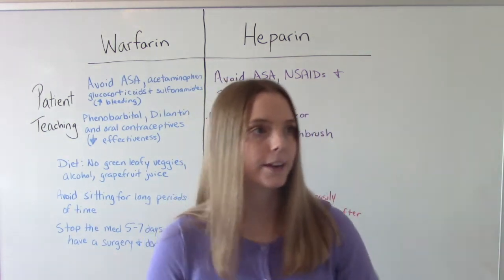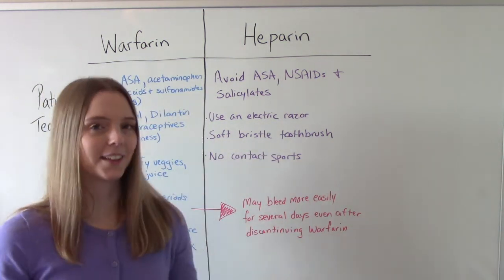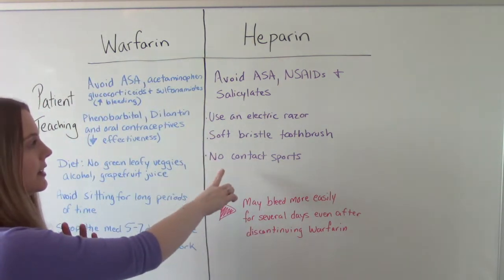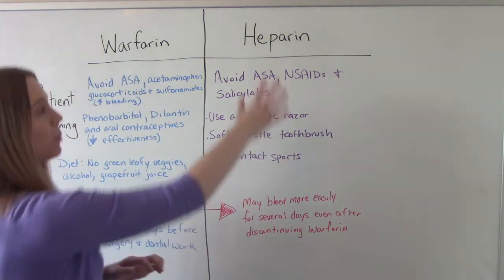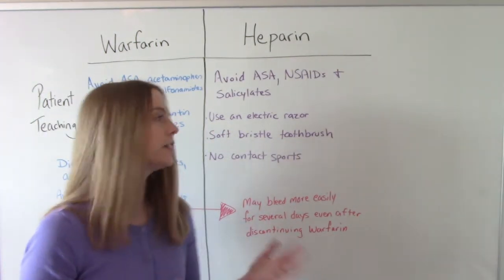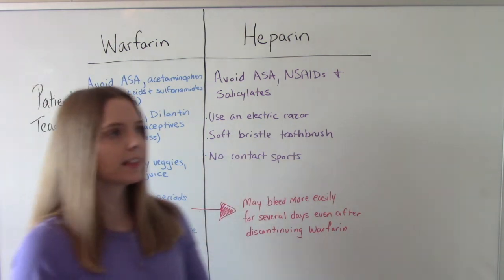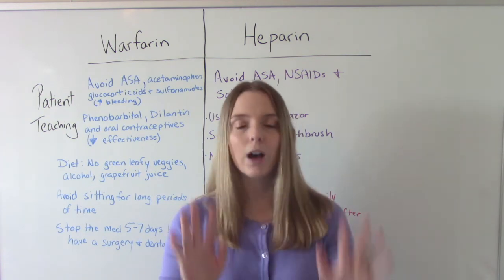When it comes to heparin, patient teaching is very similar. There are not as many drug interactions, but patients should avoid aspirin, NSAIDs, and salicylates. For both heparin and warfarin patients: use an electric razor to shave, use a soft-bristle toothbrush because of the higher risk for bleeding gums, and avoid contact sports — anything rough where they could get hurt and bleed.